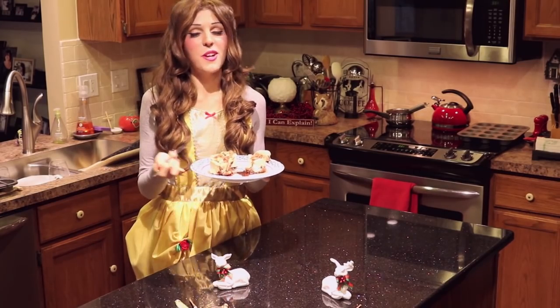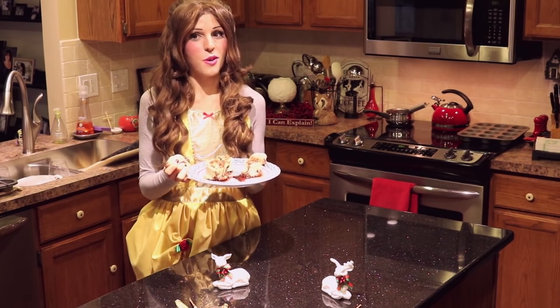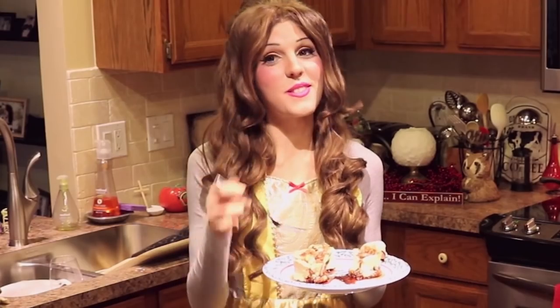Oh my god. That's my reaction to everything I make, but seriously, with the reduction on here, it may take the cake. Forget the gray stuff — this is delicious.